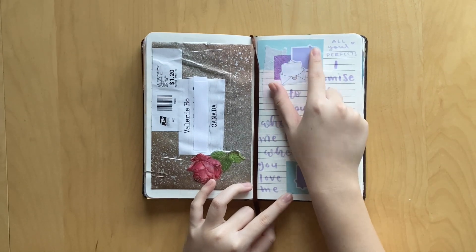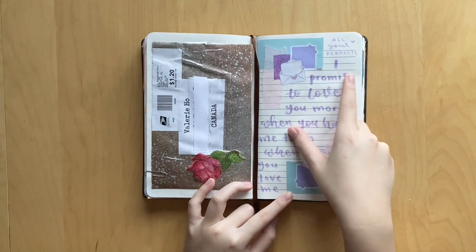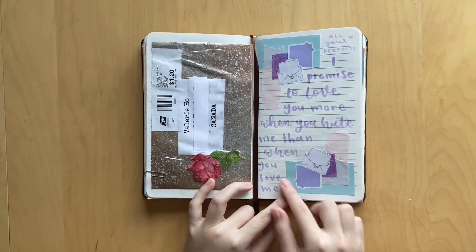I use these stickers from Drawn by Leslie. These stickers are from my shop Parchment and Pens. And the quote is 'I promise to love you more when you hate me than when you love me.' Oh, I love Graham so much.